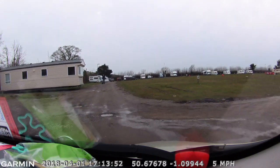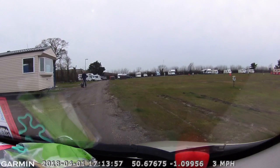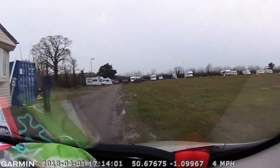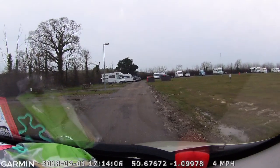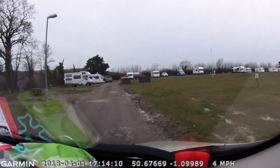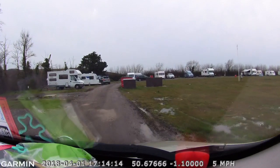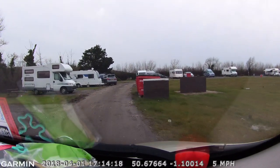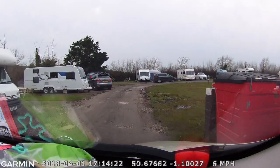Then all of a sudden the nice tarmac road stops and we're on to a very old gravelly, mud-laden road. It is absolutely waterlogged and sodden on the right-hand side, which is where all the non-hard-standing pitches are. A lot of the electrical hookups have been knocked down and a lot of the pitch markers are down too.